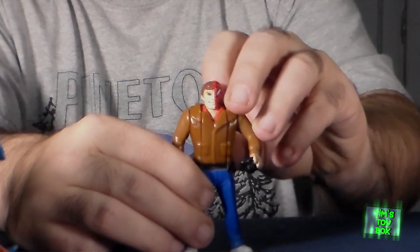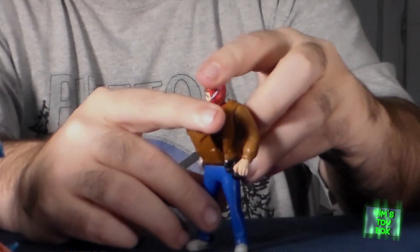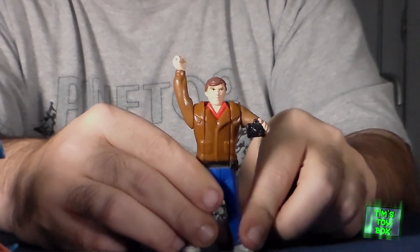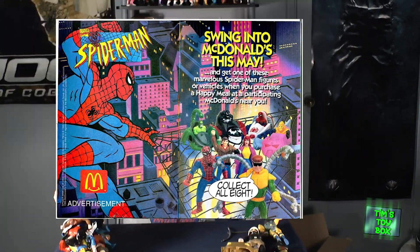Continuing with the Marvel, this is also some kind of playset, I think, because these are very small figures and they're not very articulated. But this is obviously Peter Parker slash Spider-Man — it looks like he transformed. They're doing a lot of transformational stuff in this Marvel line.